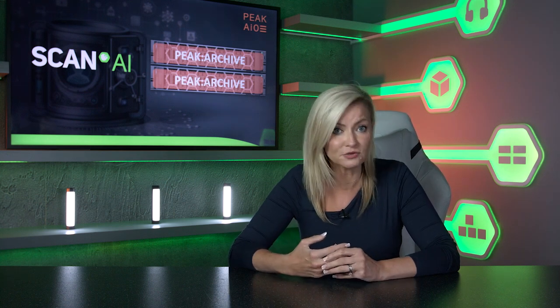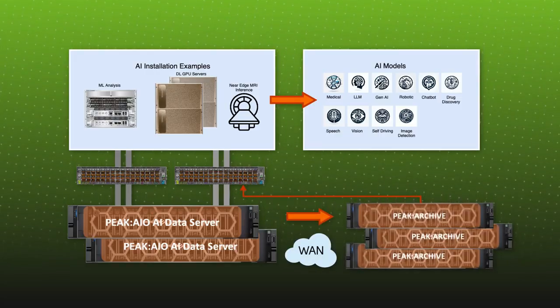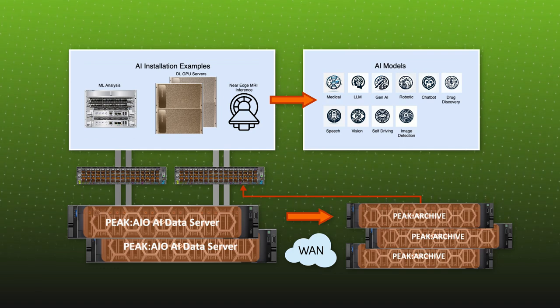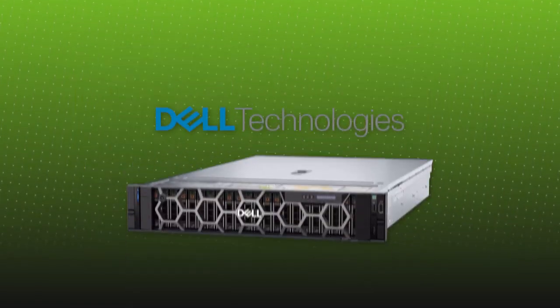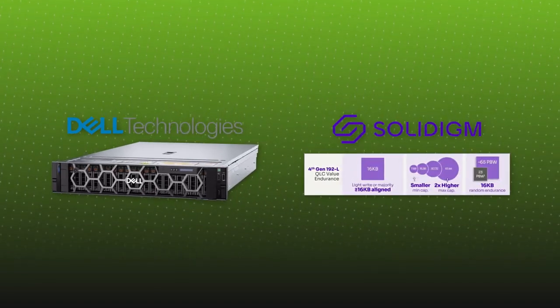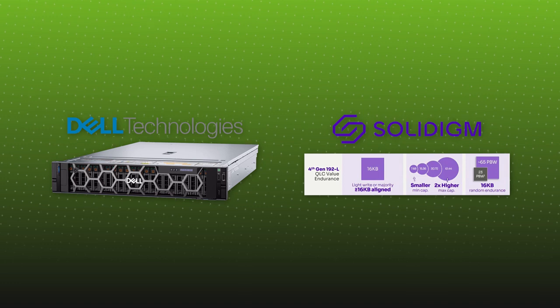The Peak Archive solution provides an entirely new way to automate data backup and preservation, so data sets withstand the test of time, ensuring robust support for audit trails and the regulatory demands associated with the expanding AI sector. It integrates seamlessly with the Peak AIO AI data server, delivering on the promise of simplicity.